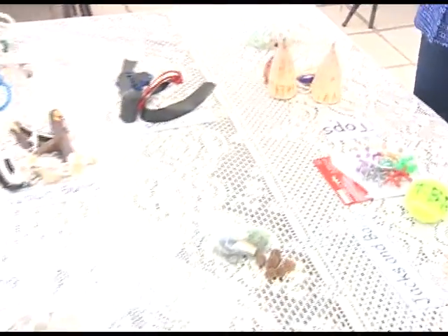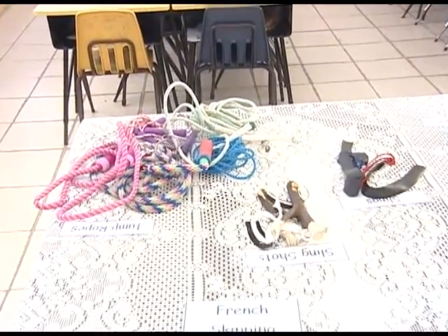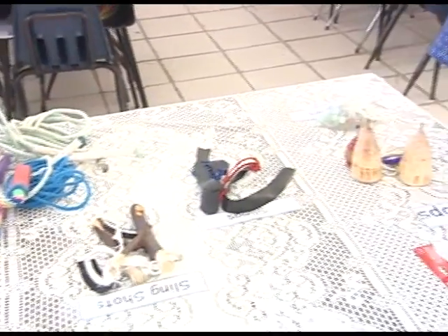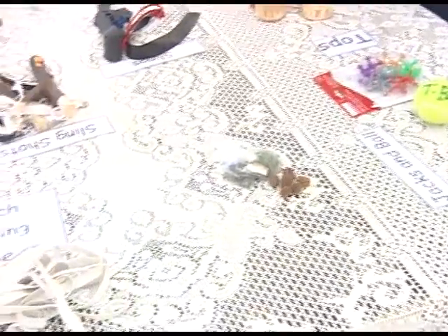Good morning, my name is Diane Carey. I'm the senior mistress and teacher of first grade at Topham Bay Primary School. On the table, as you can see, we have some games from the past as well as some that are used in the present. Grade one was responsible for indoor and outdoor games. On the table you see some of the things we use outdoors as well as some of the things used indoors.